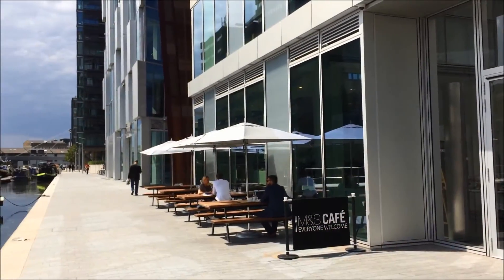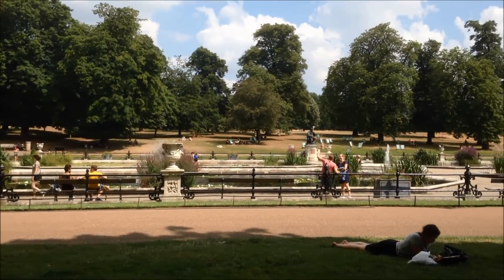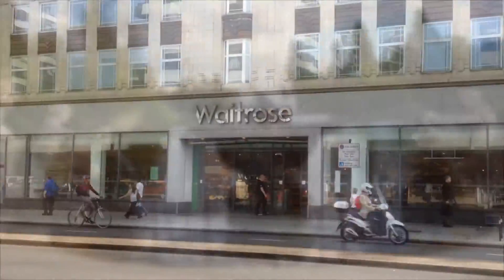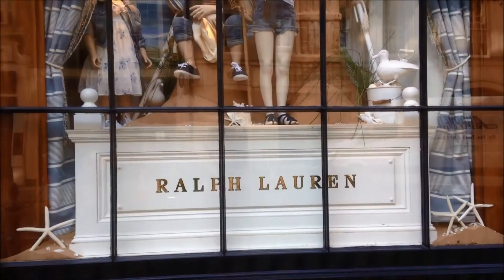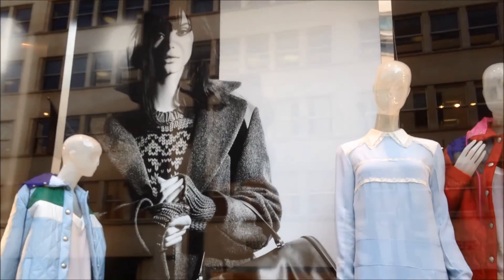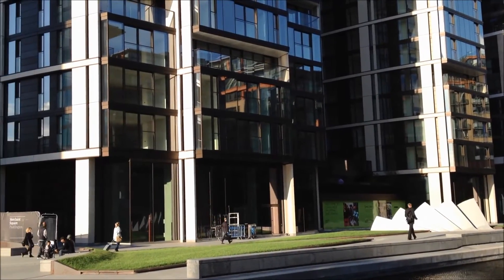Paddington Basin is well positioned for local cafes and restaurants. It is a short stroll to the green spaces of Hyde Park and the shopping of Oxford Street and New Bond Street. Excellent transport links and the Heathrow Express are a few minutes walk.